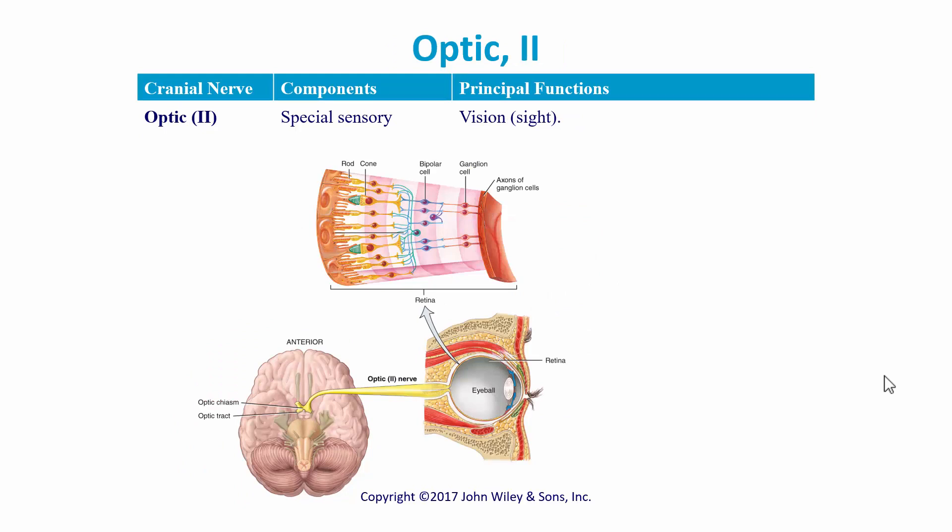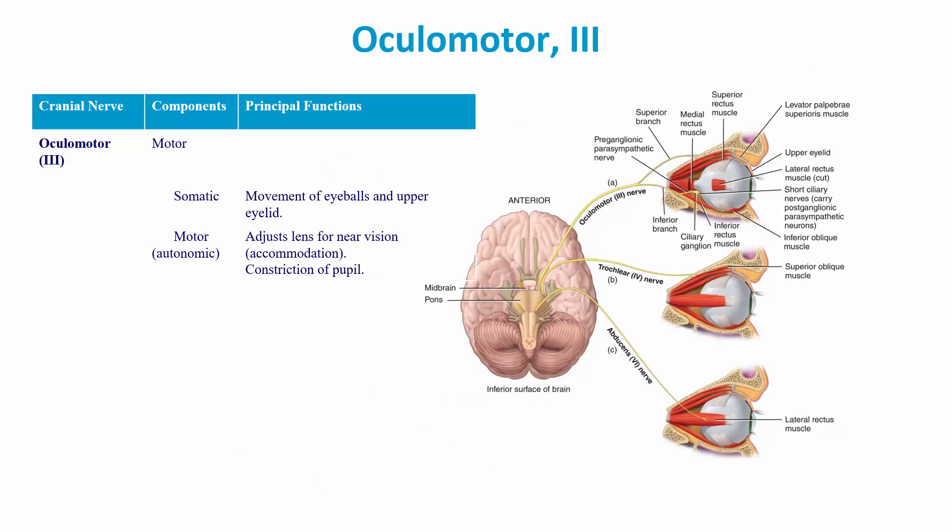Cranial nerve two is the optic nerve, which comes from the eyeball, and its principal function is vision or sight. Cranial nerve three is the oculomotor nerve, and its function is motor. The somatic function is movement of the eyeballs and the upper lid — it opens the eyelid.